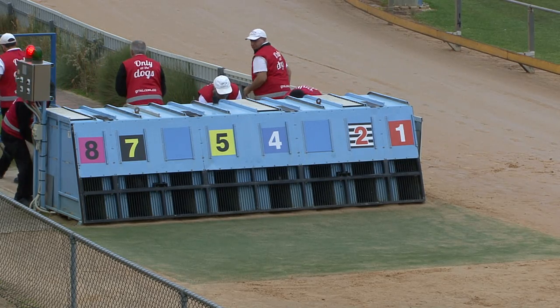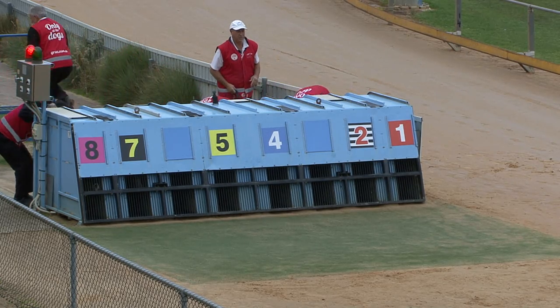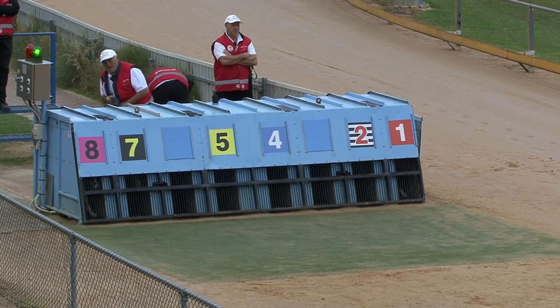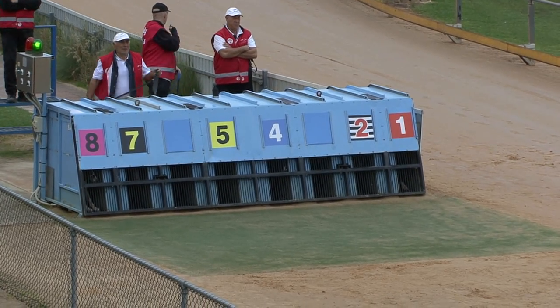3.20, Game Face at 4.20, Bradley Tyson at $4.60. Green light goes on, there's no more bets, thank you, we're set to go.